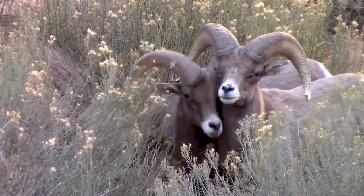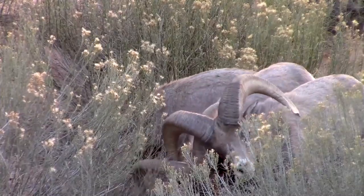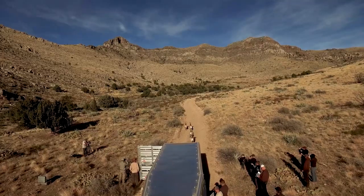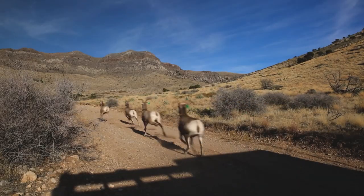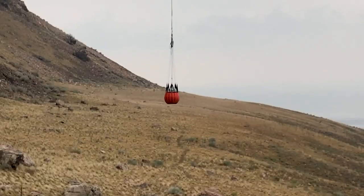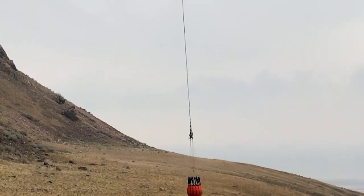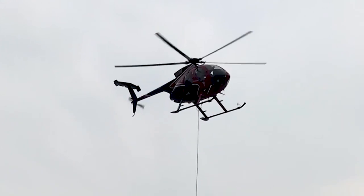Bighorns have become a popular addition to the island, as well as a source for new herds around the state. This elaborate operation will ensure their survival during these parched times.